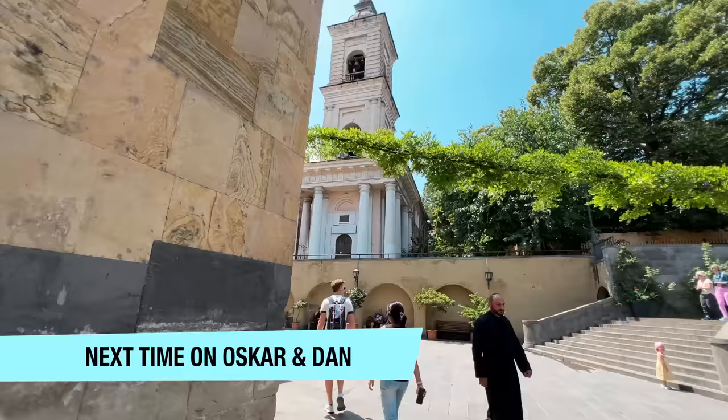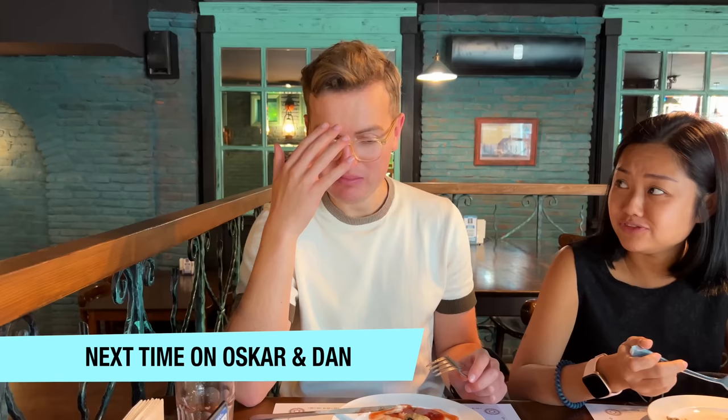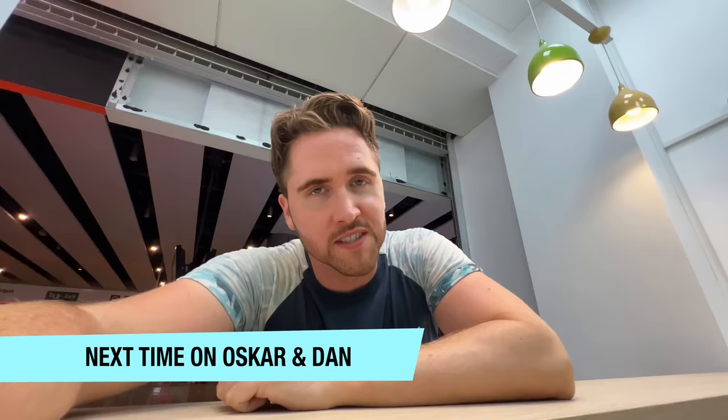And just like that, our time here in Azerbaijan has come to a close. Today we have a really fun travel day ahead with a full day in Tbilisi, Georgia — where we went on country 64 or something, it's been a while — and then we're heading to country 92, which we'll share with you. Thanks for watching, and until we see you in the next video, fly safe. See you around the world. Next time on Oscar and Dan: there's a string inside. My name is Alex. Definitely some of the most heavy questioning we've ever had at immigration anywhere. See you next time!